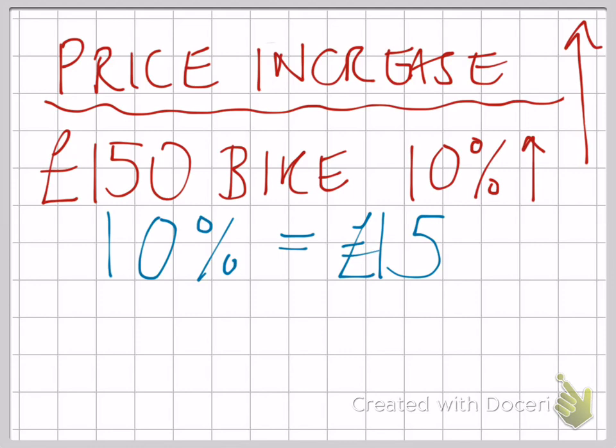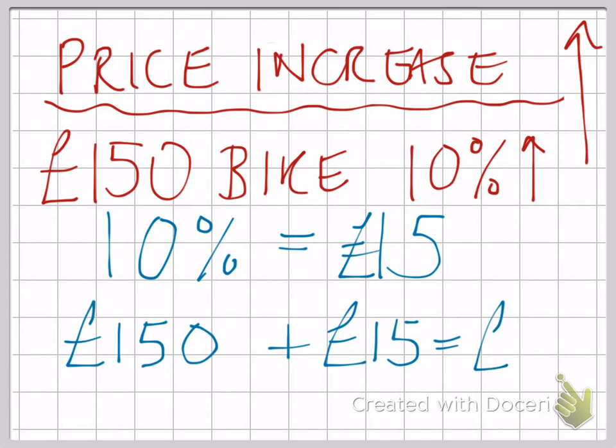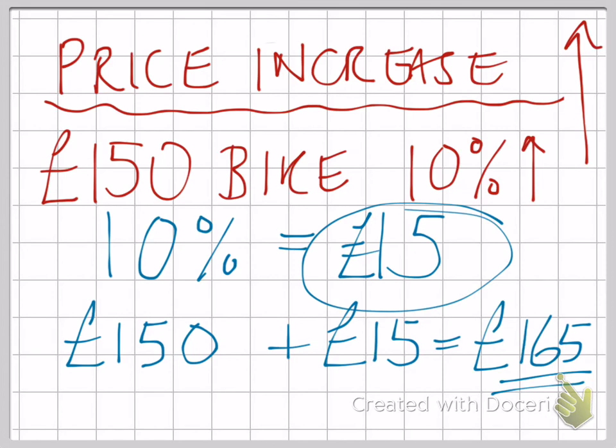But if the question says what is the new price of the bike, you have to add that on. So the new price would be £150 — the original price — add £15 on, which gives you £165. That's your real answer. Watch out, £15 is the red herring.